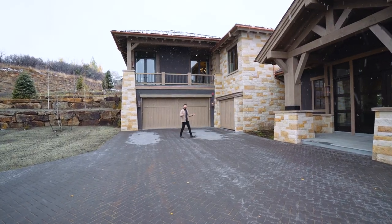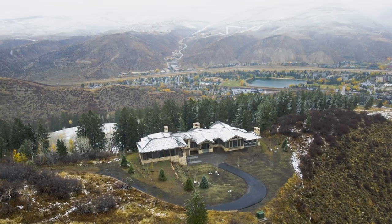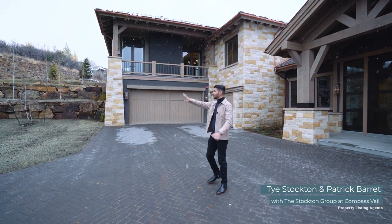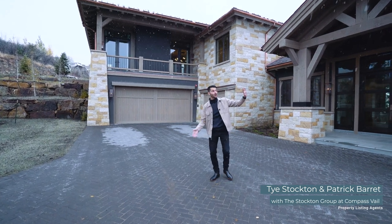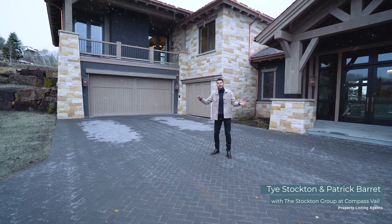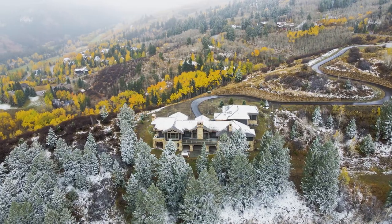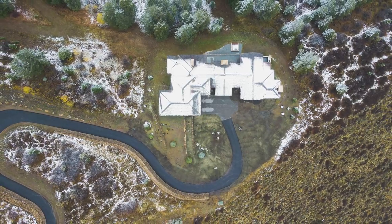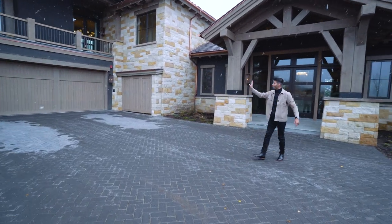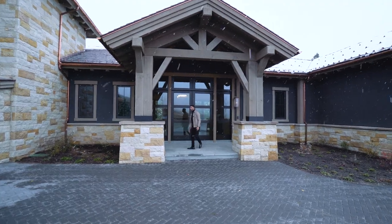Before we go inside, let's point out some important things. You have a really nice, massive driveway all the way from the top. We are in Bachelor Gulch — you're driving past the Ritz-Carlton and all these beautiful lodge houses, and you can't seem to find this address because you don't see the house from the street. You go down a nice winding road because you're on four and a half acres of your own property, with no neighbors around. Four-car garage and storage, and a really nice entrance that leads straight into the house.